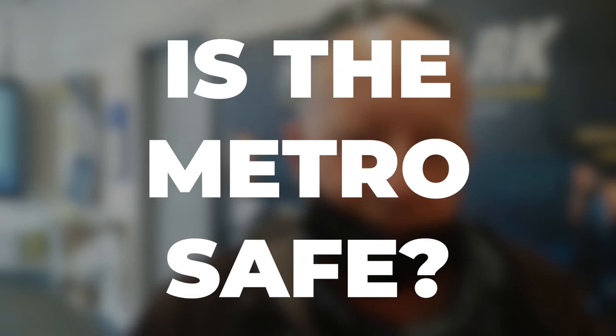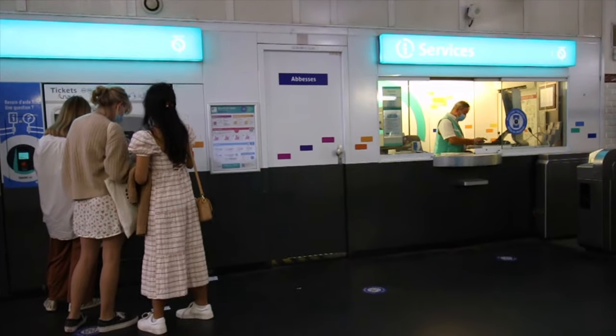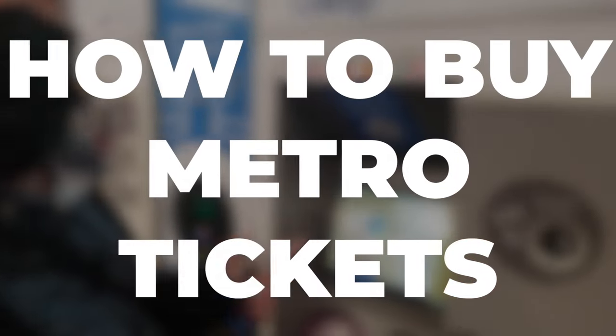One of your questions was: is the metro safe? The answer is yes, it's very safe. There are guards and police everywhere, and cameras everywhere. Paris is famous for pickpockets, so make sure you have everything on the inside, everything is zipped up, and keep your belongings with you at all times — lifted up in front of you.